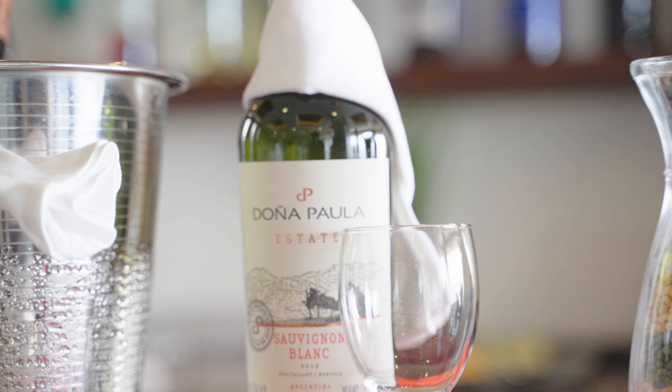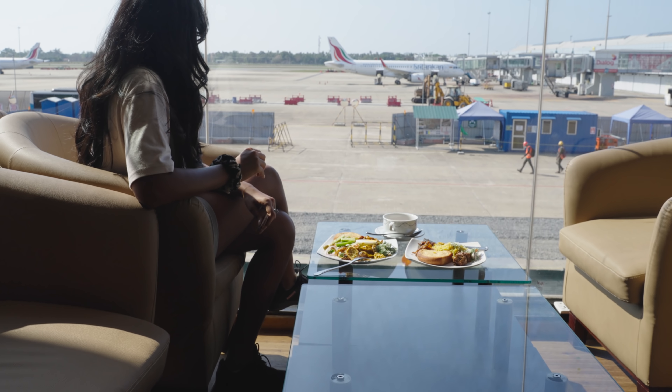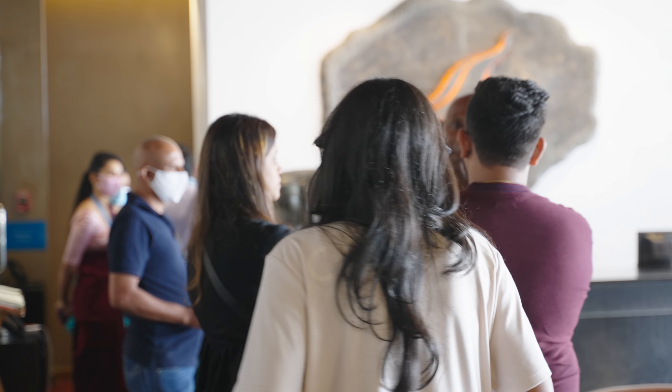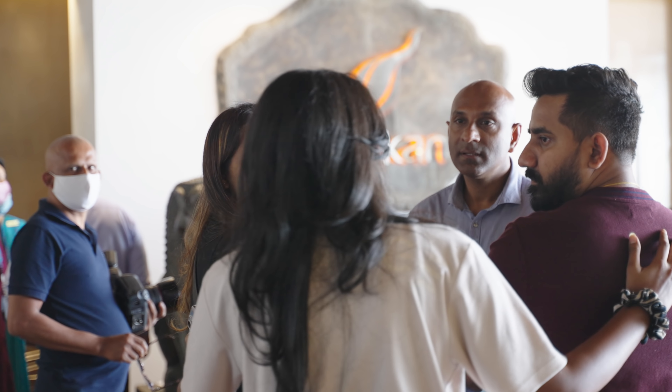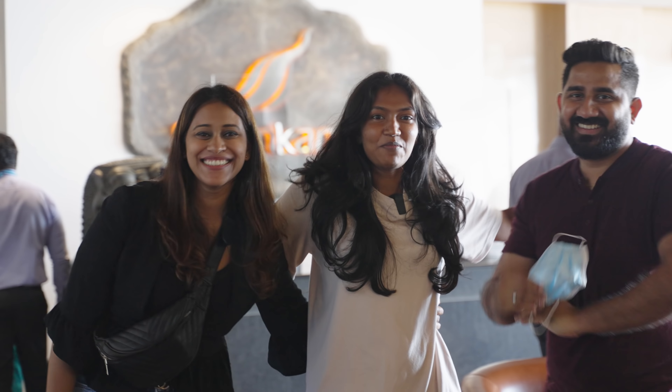The Serendip Lounge is Sri Lankan Airlines' business class lounge at the Bandaranaike International Airport. It's a comfy lounge with wholesome hospitality and amazing food for passengers waiting to depart Sri Lanka. The food looks amazing and I can't wait to dig in, but before that we have a very pleasant surprise here just before we take off that I want to share with you guys.